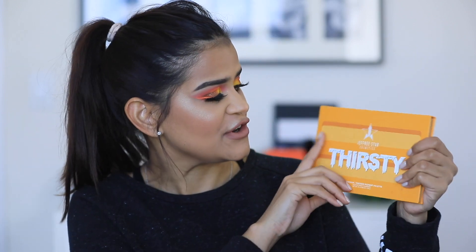Hey muñecas, welcome back to my channel! For today's video, I'm gonna walk you through how I created this eye candy look while I test out for the first time the Jeffree Star Thirsty palette. So if you want to see it in action for the first time and if you want to see what I think about the palette, then just keep on watching.